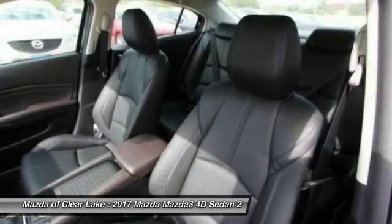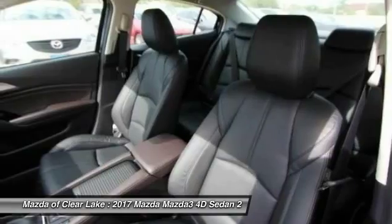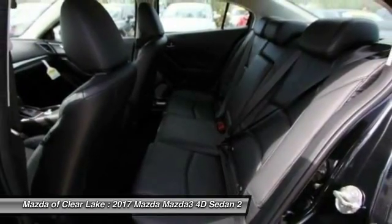Four-wheel disc brakes, power windows, rear window defroster, electronic stability control, trip computer.